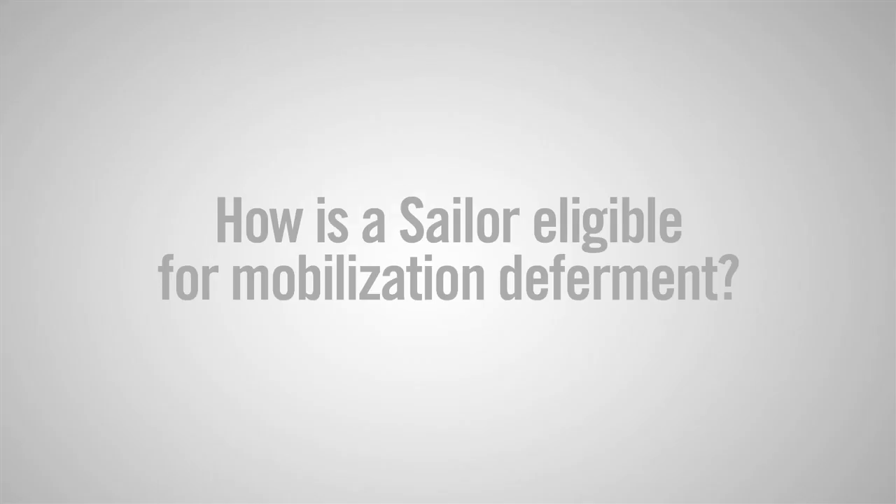If a sailor transitions directly into the reserve component, they can be eligible for up to two years of mobilization deferment.